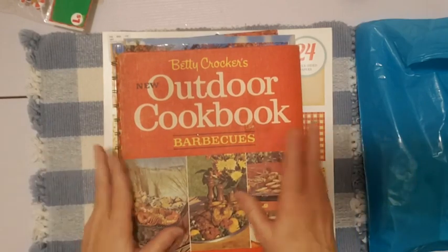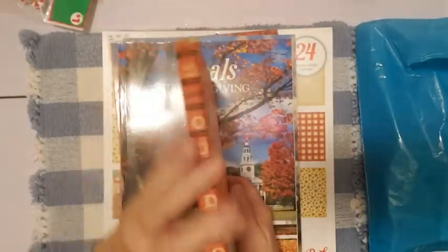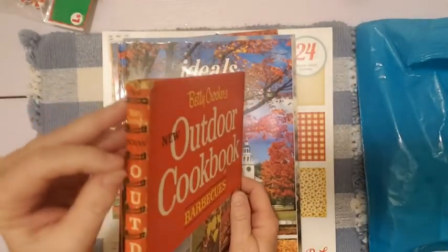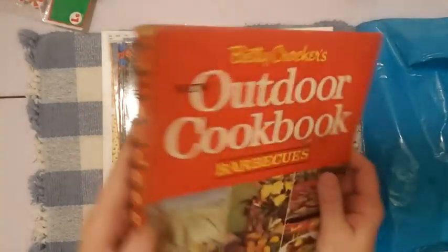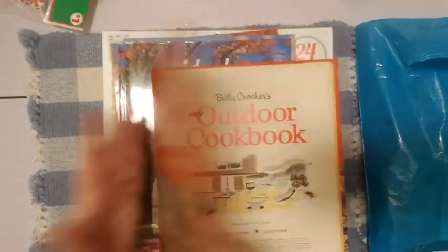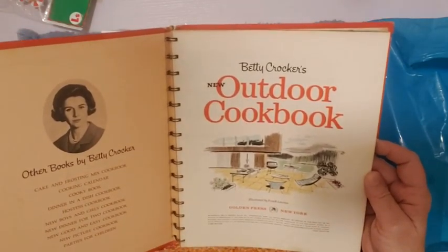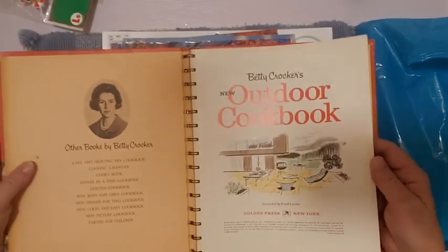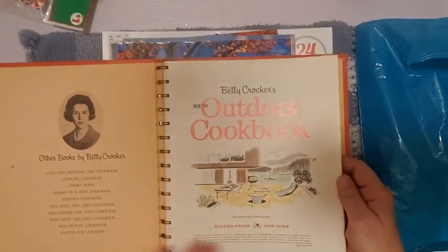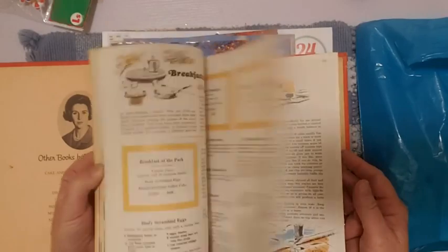A few books — I found a Betty Crocker Outdoor Cookbook. I always love the spiral coil cookbooks. Whenever I see one on a thrift store shelf, I always pull it out to see what it is. This one looked really neat. Let's see what year... I think it says 1967 — it's very tiny print. I hadn't seen this one before.